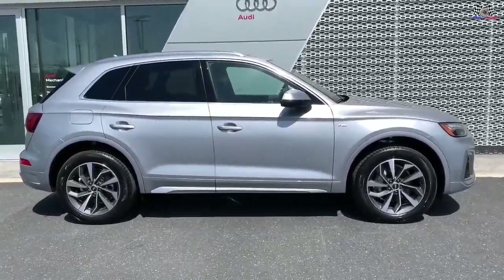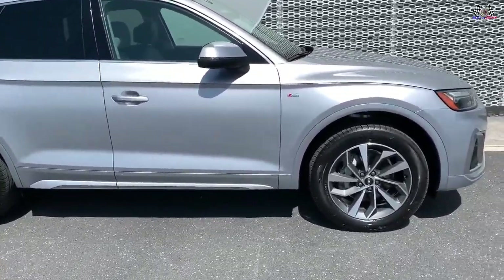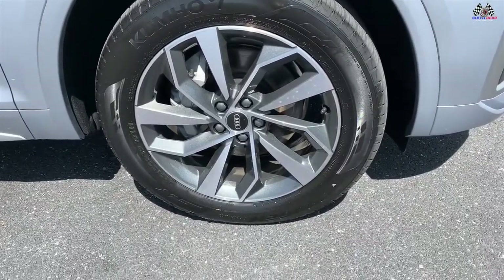Hello guys, welcome back to my channel. Today, we are going to do a quick walk around of this 2023 Audi Q5.